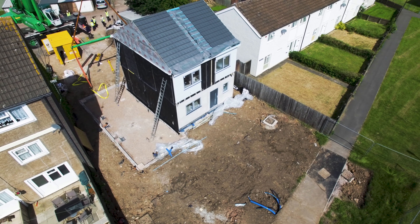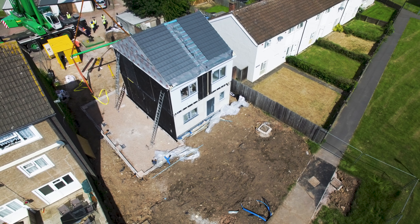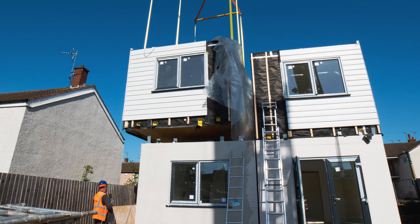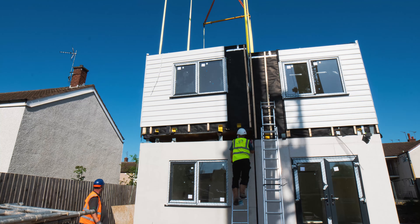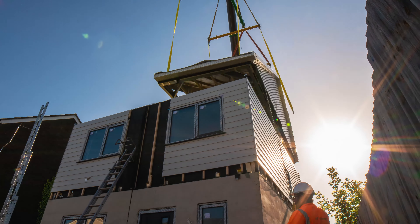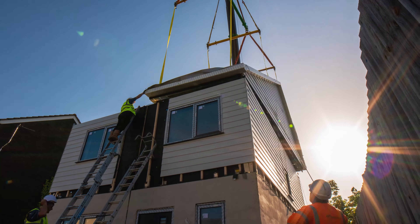This house will incorporate solar battery storage. It will include an air source heat pump, so there's no gas boiler as such inside. It'll be very fuel efficient and very energy conscious to run for the tenants that are going to live there.